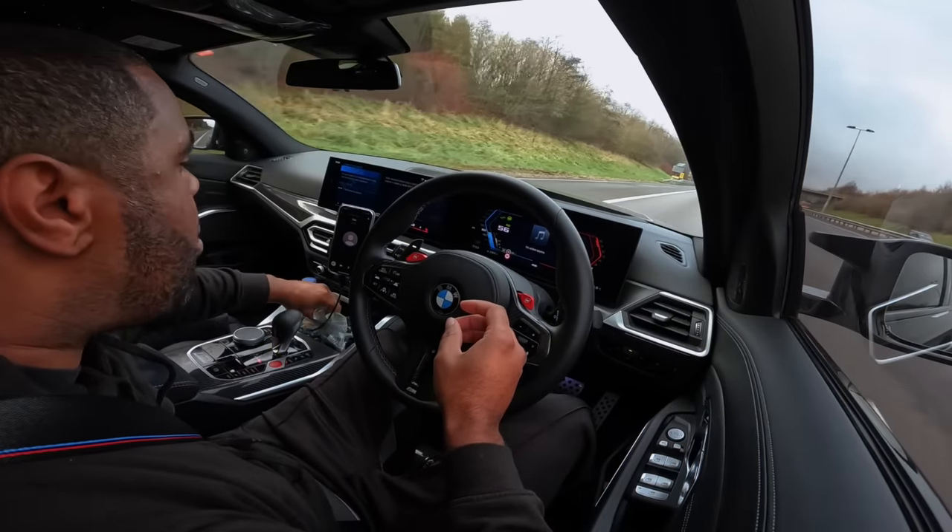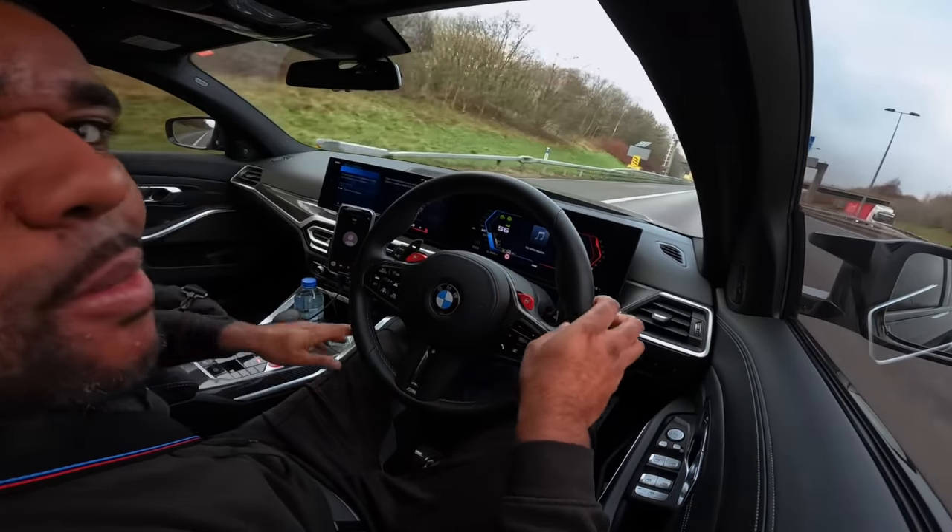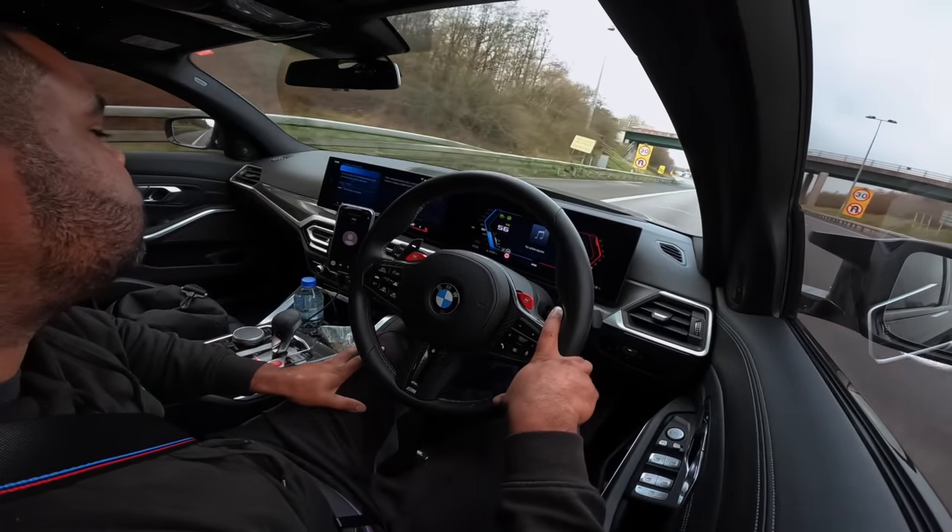Shooting a little vlog today. We're in the M3 Touring which is getting dropped off at Tom Wrigley Performance. It's finally going down. We've got a fully built S58 engine - forged, sleeved - a single turbo kit, loads of fuelling mods, upgraded intake manifolds. The goal is 1200-1300 brake horsepower. Now let's get to a petrol station first as we've only got 29 miles in the tank, then we'll make our way to Tom's.